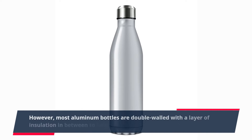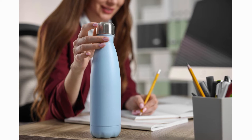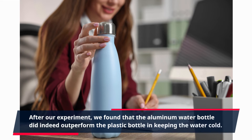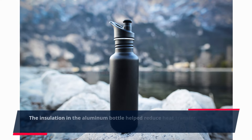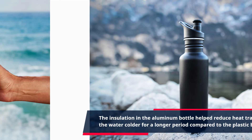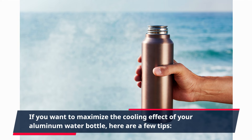However, most aluminum bottles are double-walled with a layer of insulation in between to help maintain the temperature of your drink. After our experiment, we found that the aluminum water bottle did indeed outperform the plastic bottle in keeping the water cold. The insulation in the aluminum bottle helped reduce heat transfer, keeping the water colder for a longer period compared to the plastic bottle.